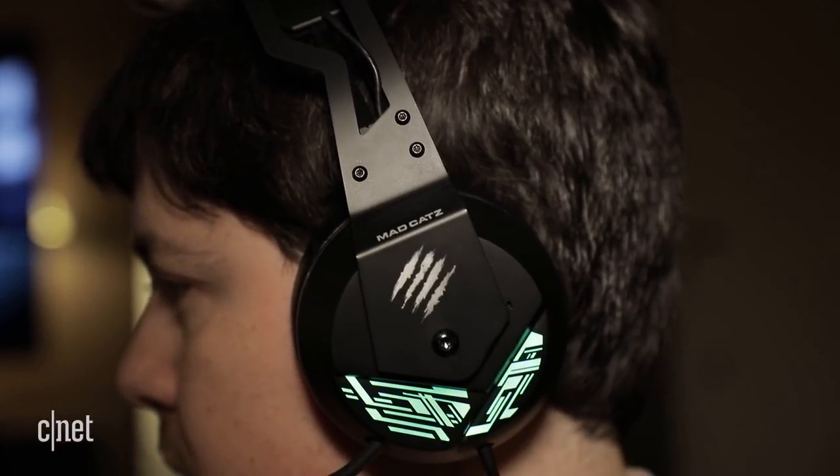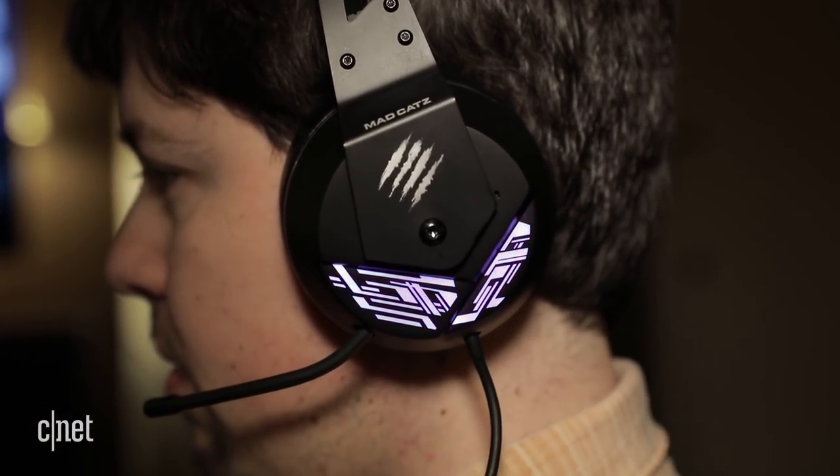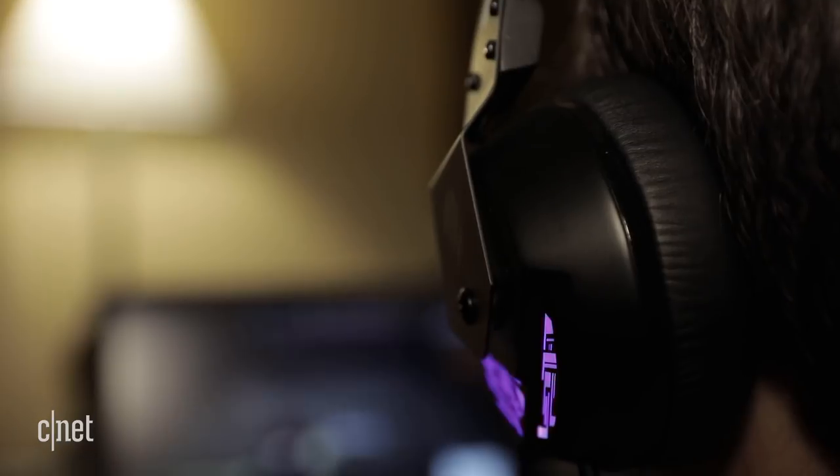If bulky headsets are okay though, I'm liking the Freak 4. It's super comfy and lightweight despite its springy metal frame. I'll need to spend more time sampling the audio quality, but it sounded pretty good here.